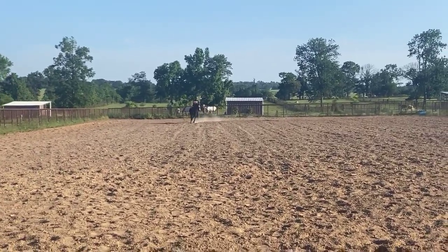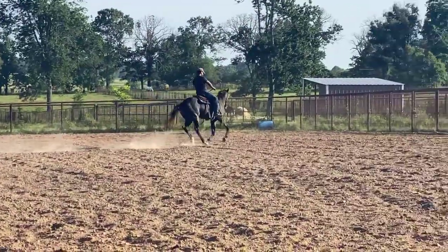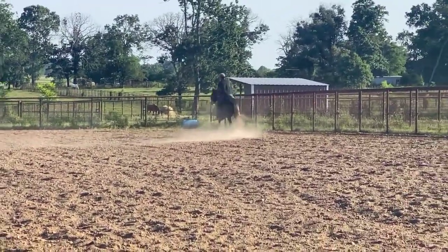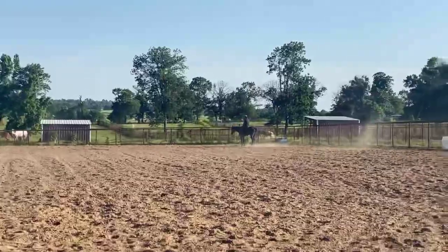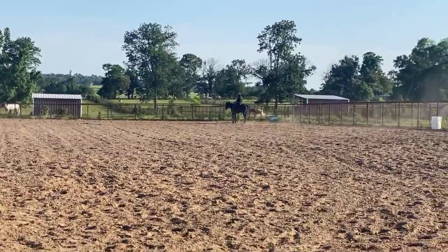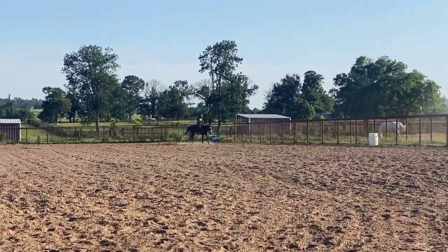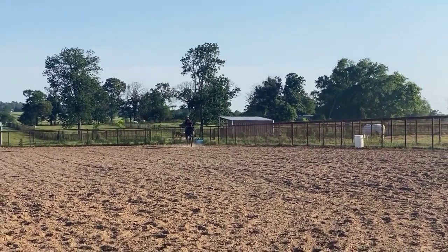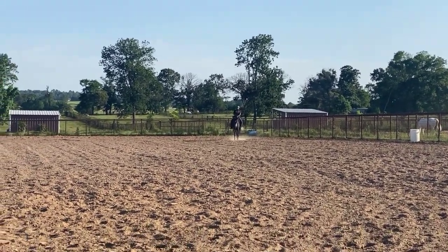Look how automatic he was on that lead — just beautiful, very automatic on his leads. This is Murphy. He was $4,500 but Jacob did price-reduce him, so he is price-reduced to $3,500. He is a three-year-old warmblood, over 16 hands tall, and he is a fantastic horse.